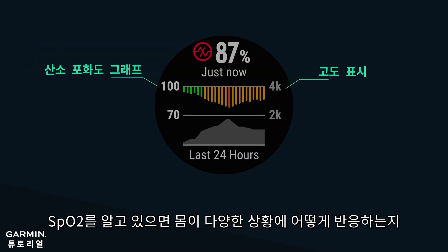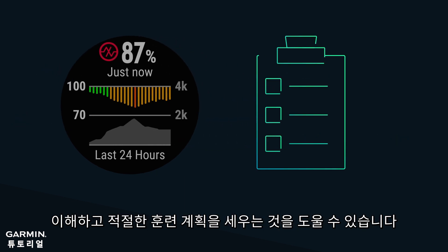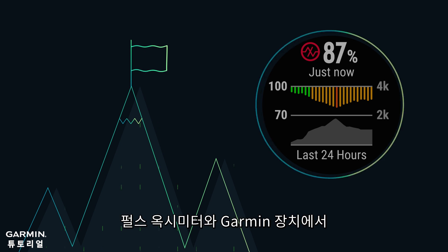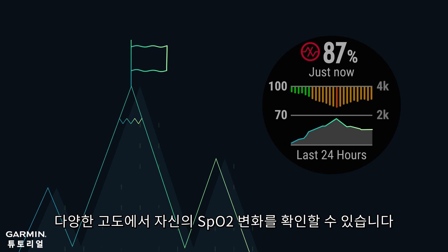Being aware of your SpO2 can help you understand how your body reacts to various situations and assist you to establish a reasonable training plan. For example, when you go mountain climbing or are involved in other outdoor activities with the Pulse Ox and Climb Pro features, you can clearly see the change of your SpO2% at different elevations.